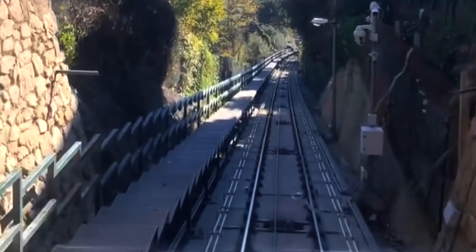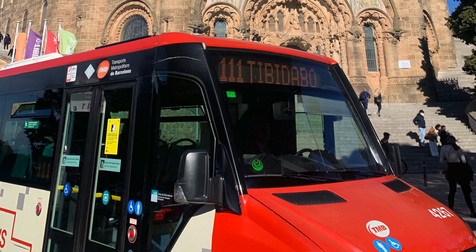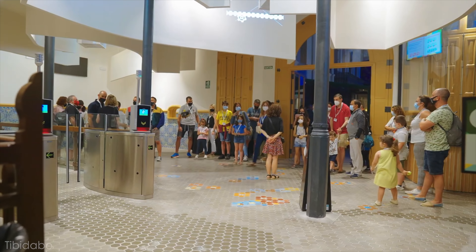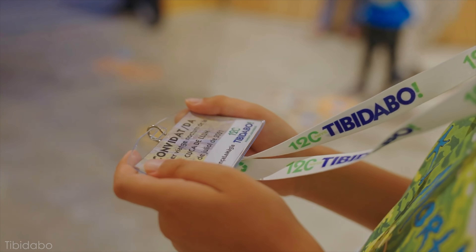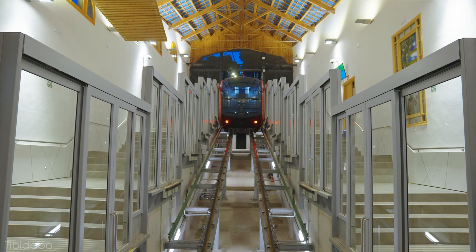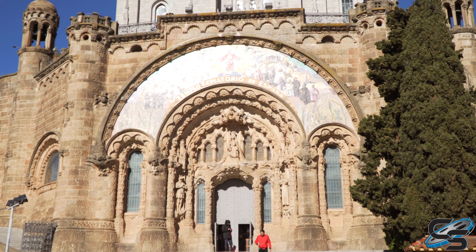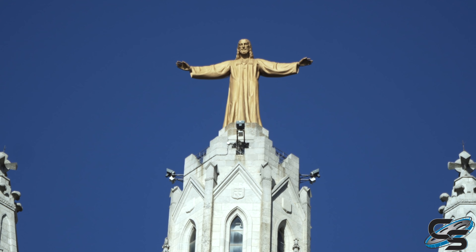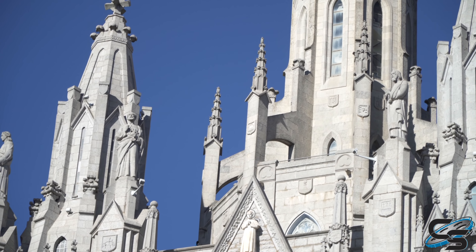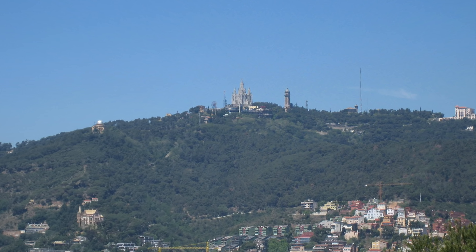I want to mention how you get here. We actually took a funicular up to the top of the mountain and then a bus directly from that station to the park. There is also a funicular that is attached to Tibidabo — we took that one back down to the bottom to a different station. The bottom line is you don't have to drive up here if you don't want to. You'll know you've arrived at Tibidabo when you see this massive church right outside the entrance. It is so iconic — the architecture is beautiful, and it's one of the main identifying points when you're in Barcelona looking out trying to see the park. Just look for the big church on top of the mountain.